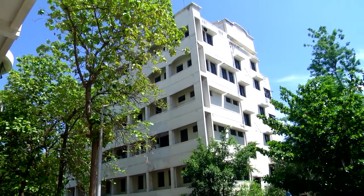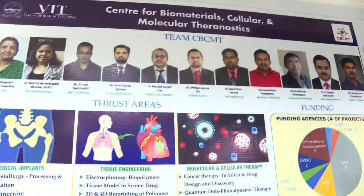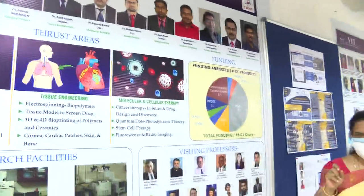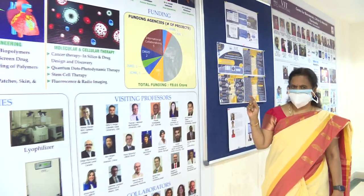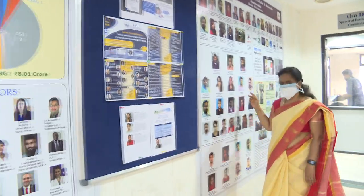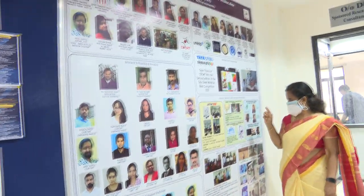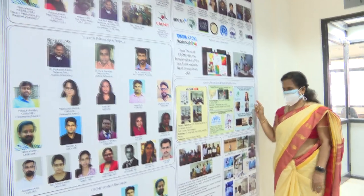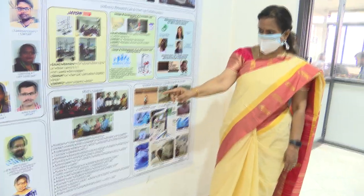The Center for Biomaterials, Cellular and Molecular Theranostics, established in December 2016, consists of multidisciplinary expertise spanning from physics, chemistry, materials science, nanomedicine, mechanical engineering, and biotechnology. CBCMT thrives to be the hub of translational research to address the unmet needs in treating several critical disorders through cutting-edge technologies.